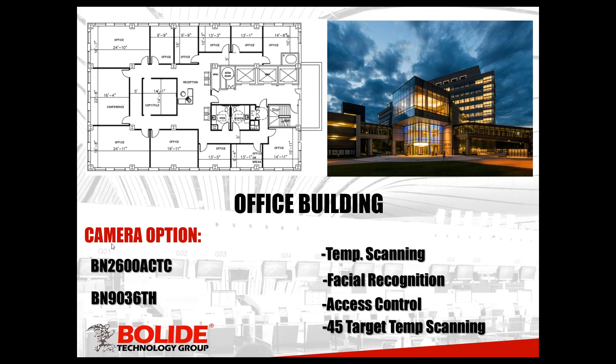Our next scenario is office buildings. A lot of people have been working from home and office buildings have been quite empty, but one day they're all going to come back, and we feel that's going to be pretty soon. Being ready for employees coming back to work — ready for them to feel safe in their work environment — we recommend again the BN-2600 ACTC. You could set that at the entrance of the office building somewhere where everybody can scan. With this camera you're going to have the facial recognition option, so you can set profiles for each individual employee to get reports out of the system.